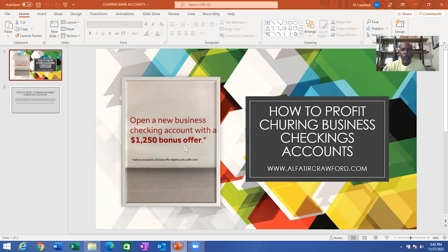So if you open up a business or start a new business, you may receive offers like this one — open a new business checking account with a $1,250 bonus offer. I believe this one is from Wells Fargo. Now, when you open up a new business, banks get your information from the Secretary of State, so they will send you offers like this in the mail to try to get you to open up a business checking account at their bank.